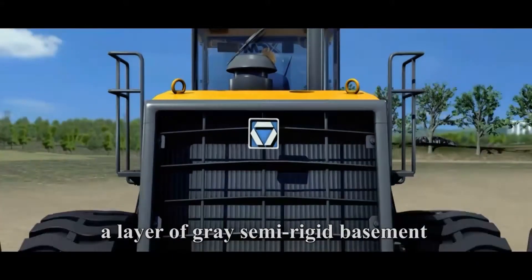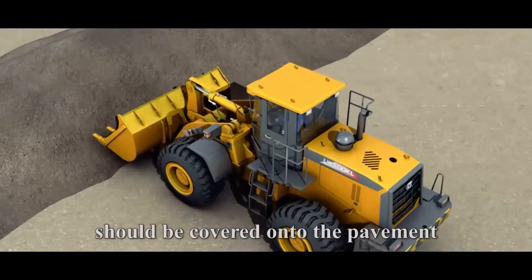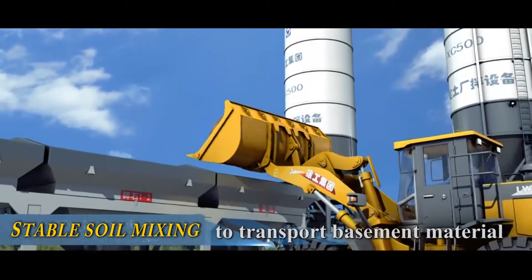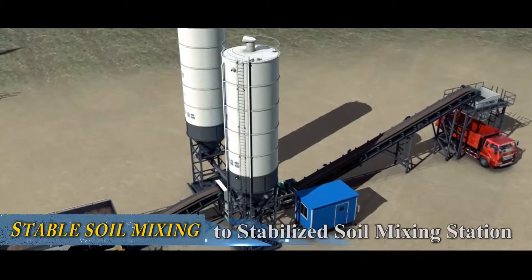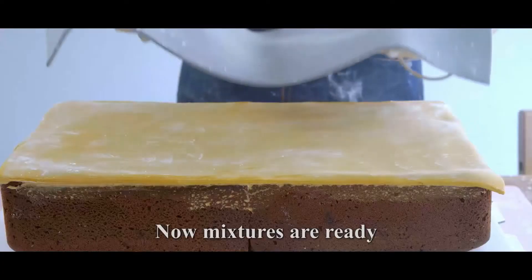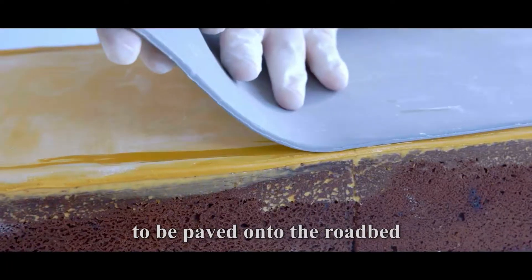Next, a layer of gray semi-rigid basement should be covered onto the pavement, just like the cake's center. We use a high-efficient loader to transport basement material to a stabilized soil mixing station for mixing. Now, mixtures are ready to be paved onto the roadbed.